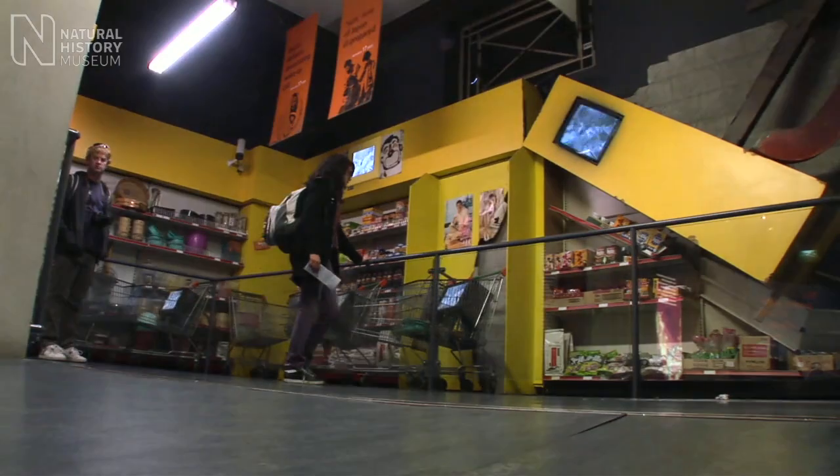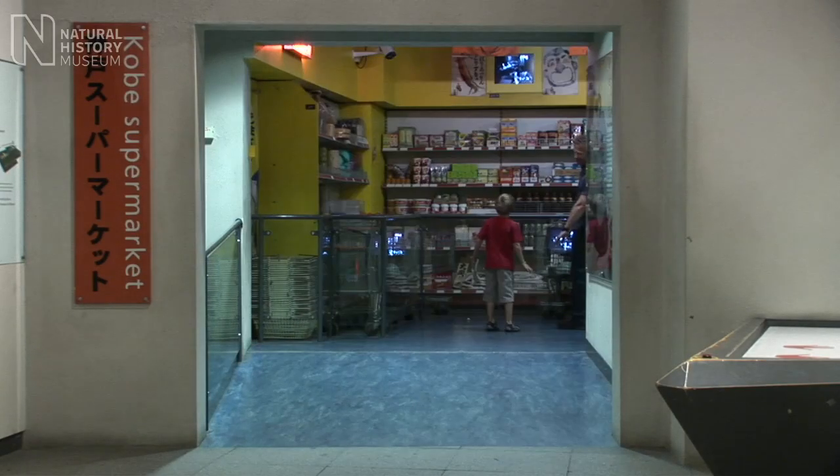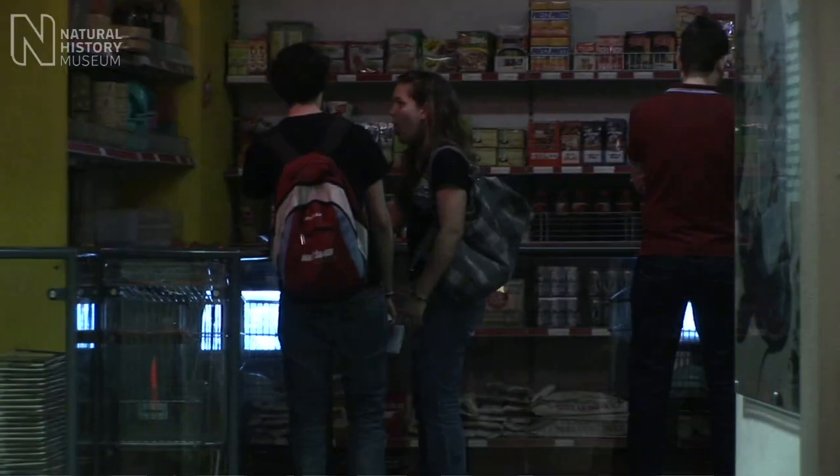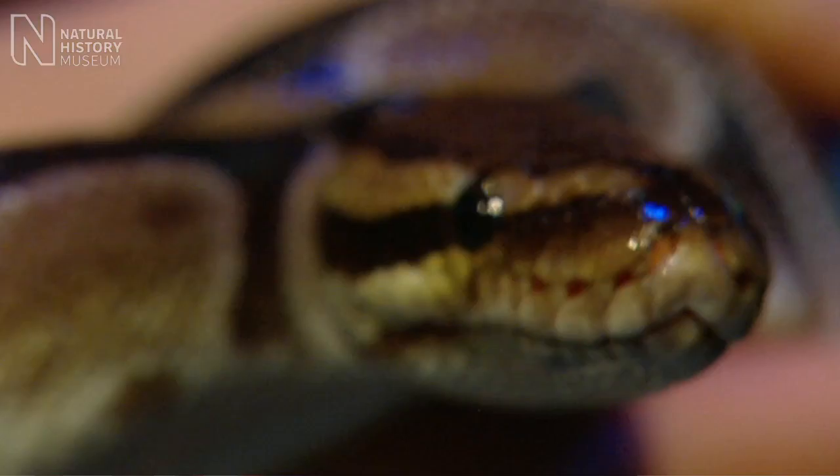My favourite thing at the museum was probably the earthquake displays, where we had to go into this little Japanese shop and the floor would start moving. My favourite thing was when we went to that animal vision show, and I got to touch a little snake — and I've overcome my fears.